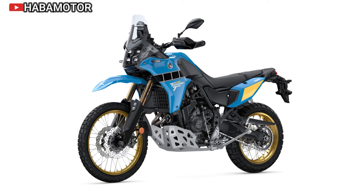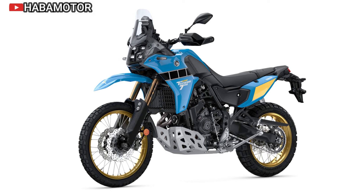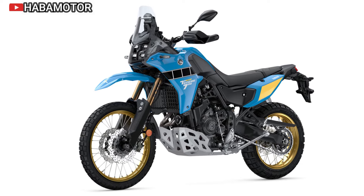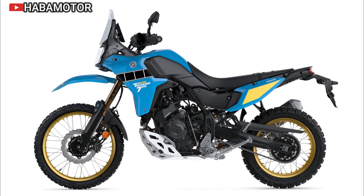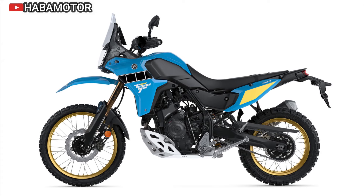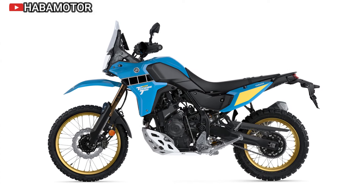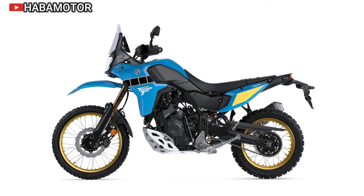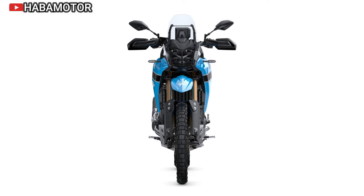The Yamaha Ténéré 700 Rally is designed for serious off-road enthusiasts, offering heritage-inspired design, top-tier suspension, advanced electronics, and powerful ergonomics tailored for adventure. With a starting price of $12,999, this model captures Yamaha's commitment to adventure and legacy, delivering a truly authentic off-road experience.